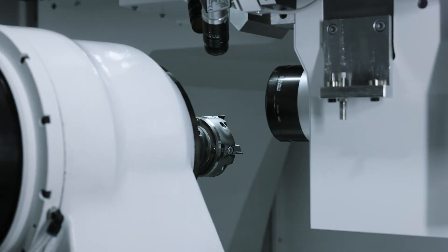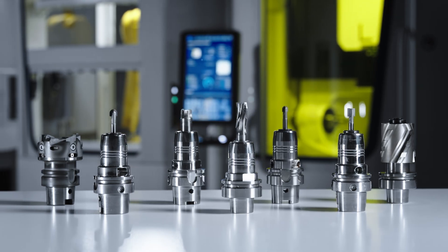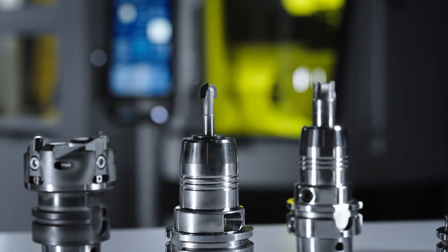The laser system offers machining for a wide range of applications such as end mills, ball-nose end mills, step tools and many more, as well as efficient production of tools out of super hard materials such as PCD.